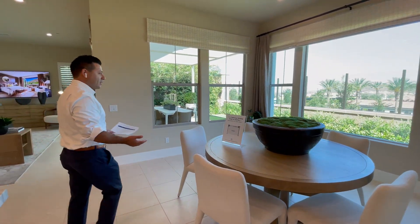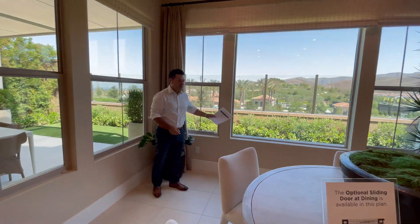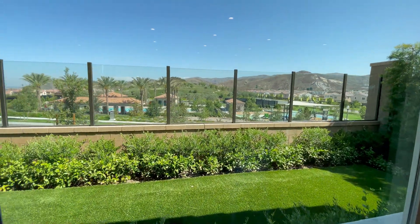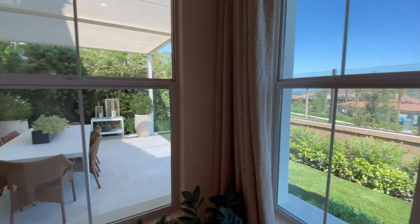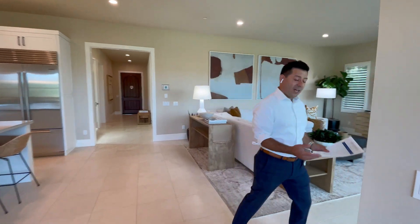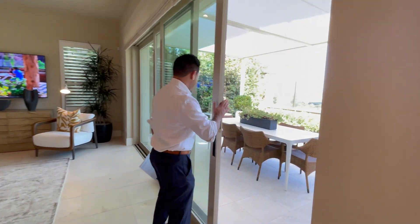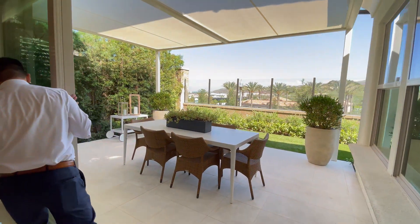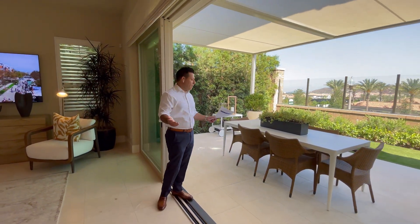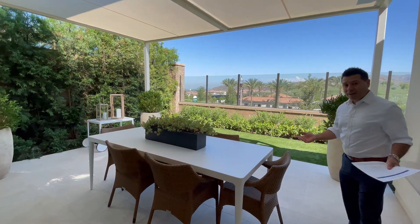Very nice and bright dining room with a beautiful view of the mountains. On this side, you're going to see one of my favorite parts. If you live in California, or you want to live in California, you have to have these — the full panel sliding doors. You can have al fresco dinners, breakfast, you name it. You can have breakfast or coffee with the view.